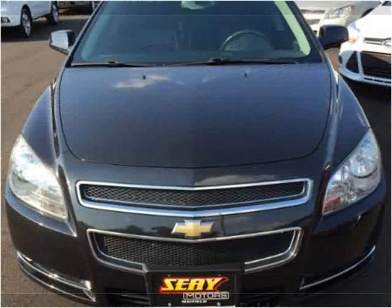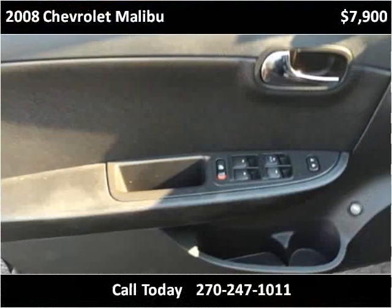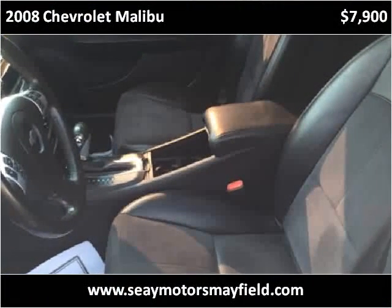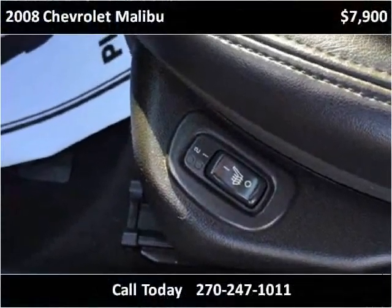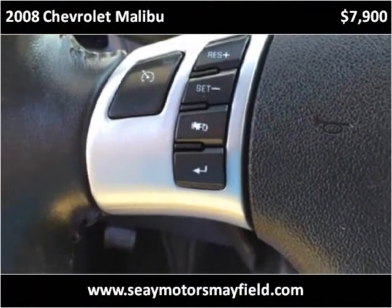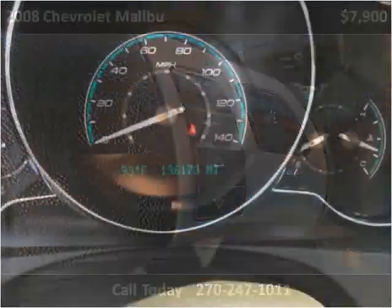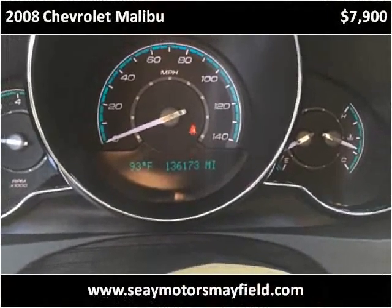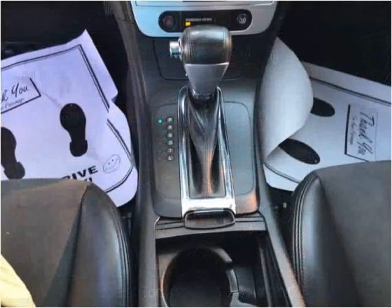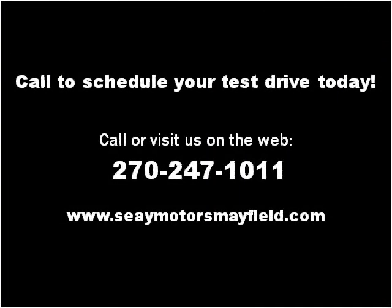Thank you. Please visit our website at cmotorsmayfield.com.